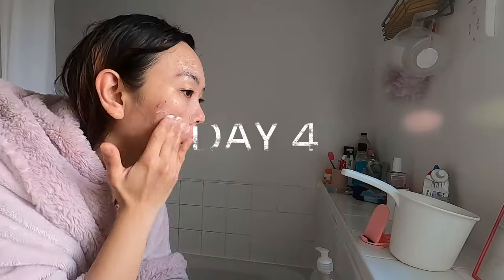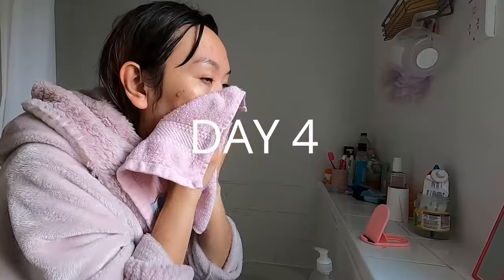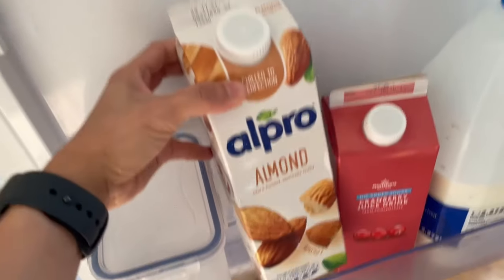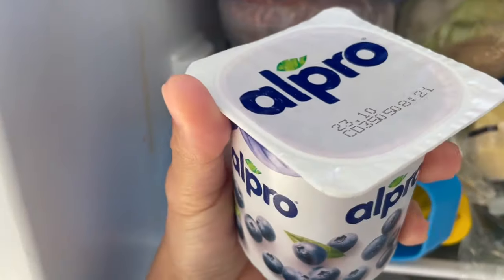I've got new pimples on the right side of my face — there's one big pimple there. I also switched to non-dairy products because dairy causes pimples.